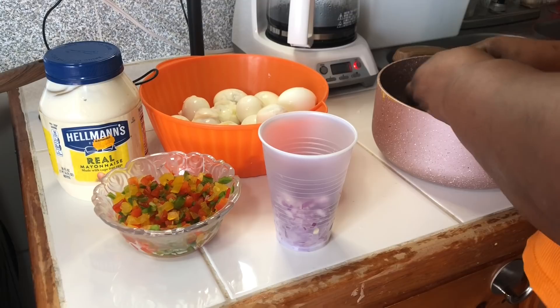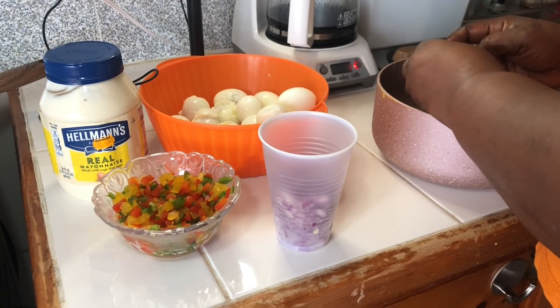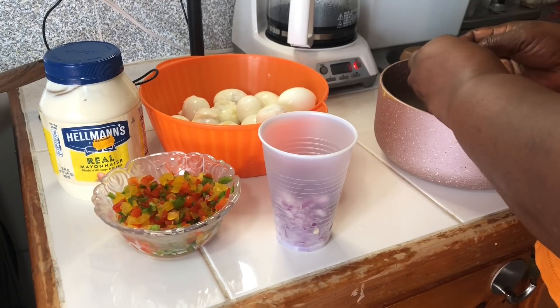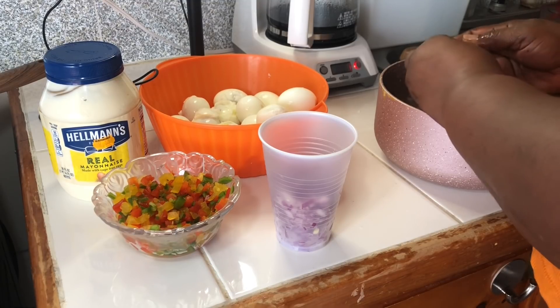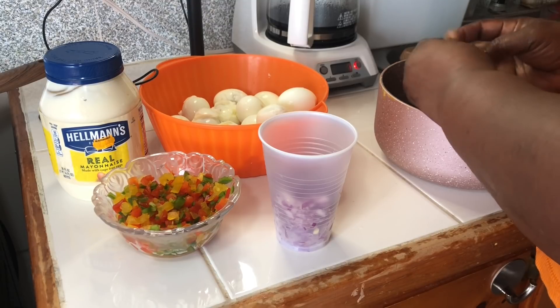I knew I forgot something. Sometimes I cut up some cucumbers in my salad, but I forgot the cucumber, so I will just have to do with what I have.